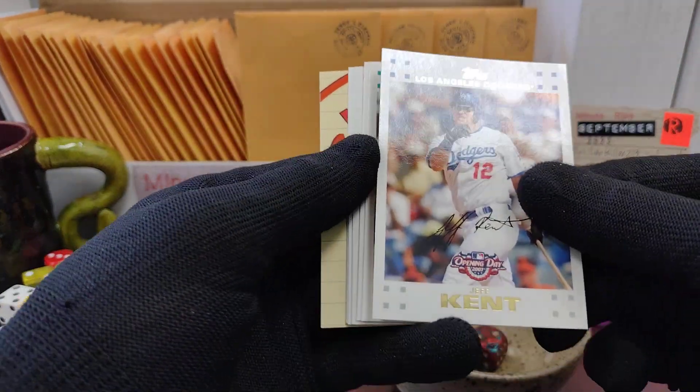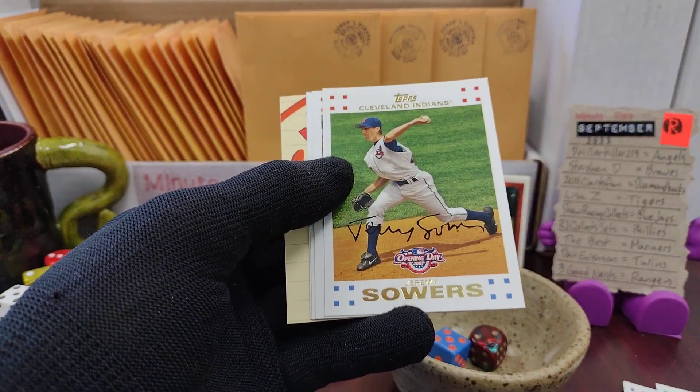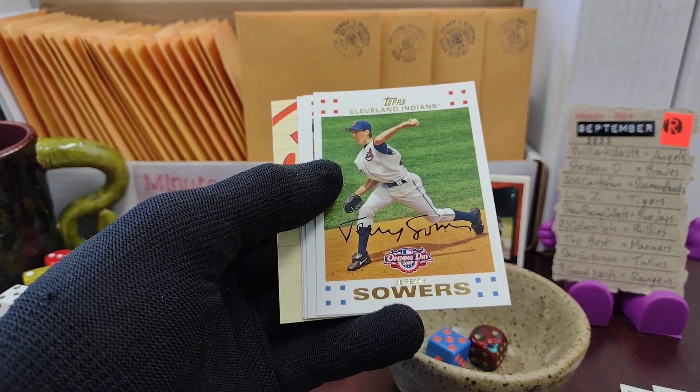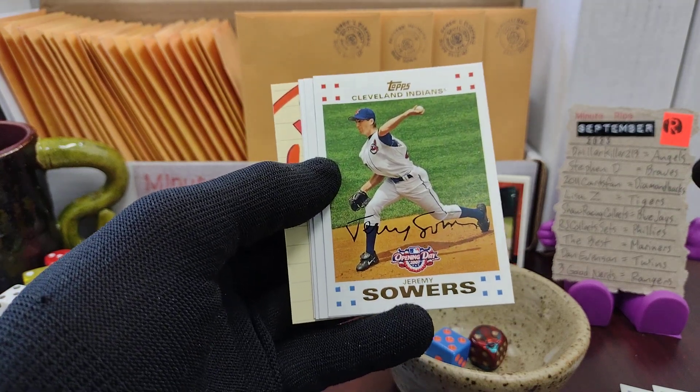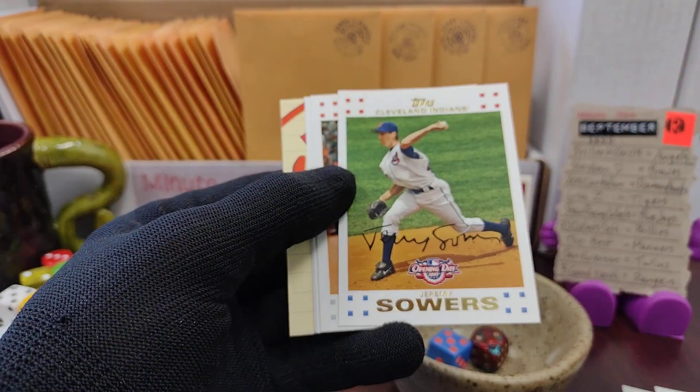We have Jeff Kent. We have Jeremy Hermida. Two Jeremys in a row — now that is an odd one. We see lots of double names in a row and most of them are normal names. Not that Jeremy's not normal, it's just not usual.